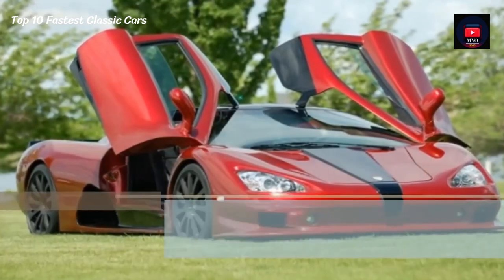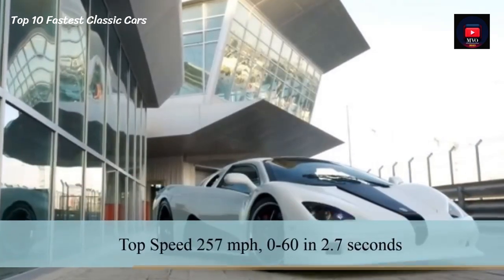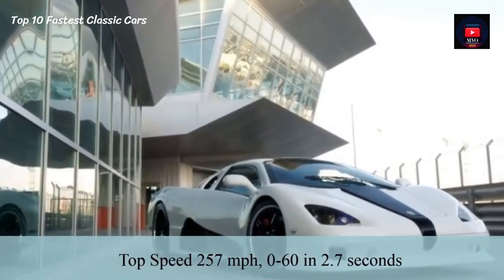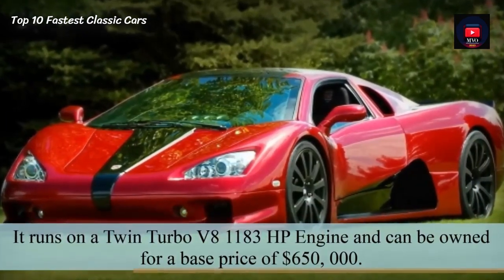Number 4: SSC Ultimate Aero. The SSC Ultimate Aero has a top speed of 257 mph and does 0-60 in 2.7 seconds. It runs on a twin-turbo V8 1,183 hp engine and can be owned for a base price of $650,000.